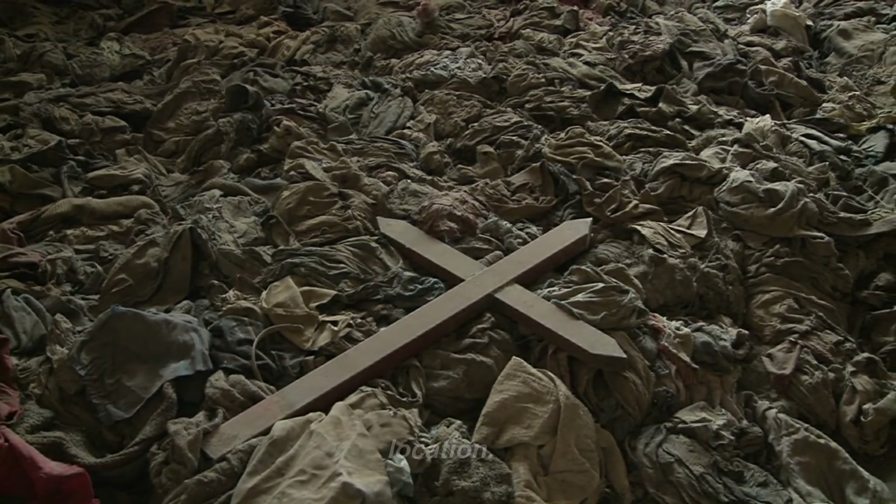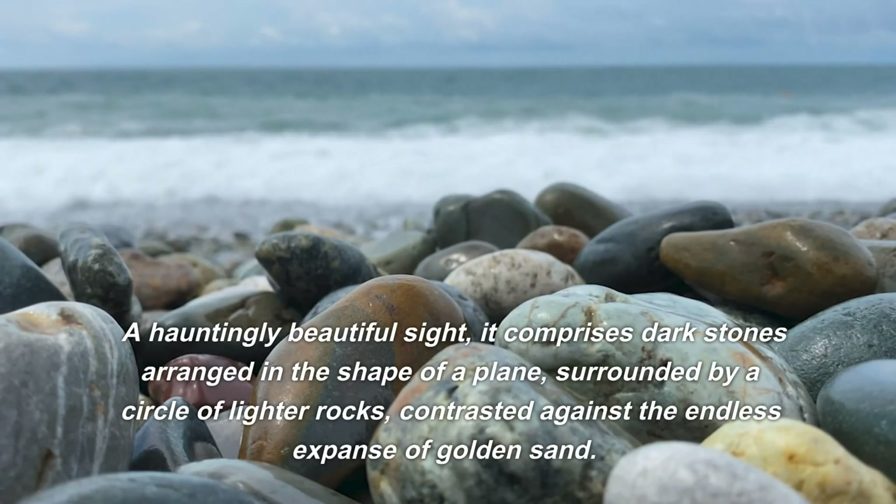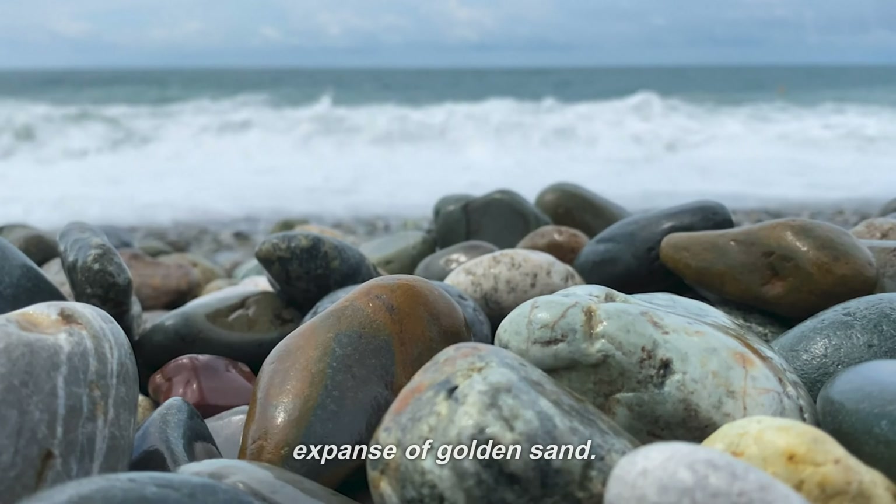This memorial, visible from space, is a poignant reminder of the Sahara's remoteness and the challenges it presents. A hauntingly beautiful site, it comprises dark stones arranged in the shape of a plane, surrounded by a circle of lighter rocks, contrasted against the endless expanse of golden sand.